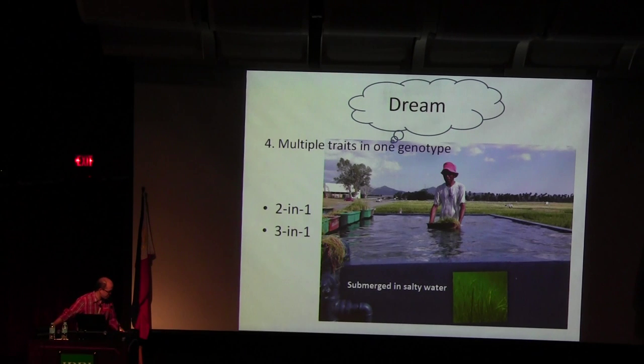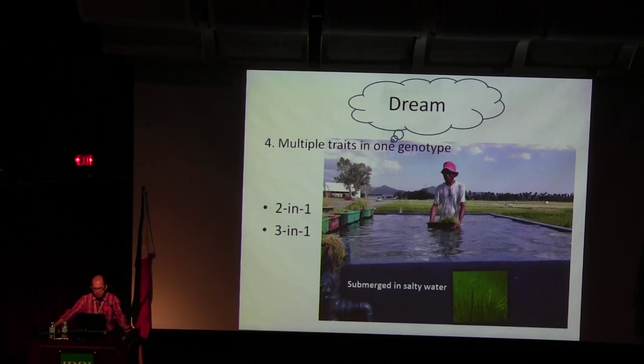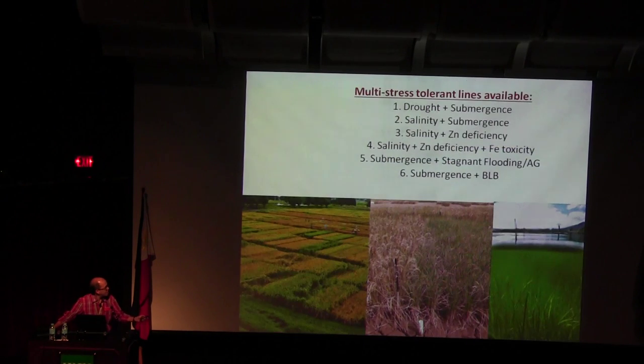Now we have to put salinity, submergence, and drought into a three-in-one variety. We now have available combinations: drought and submergence, salinity and submergence, salinity and zinc, salinity and iron toxicity, submergence, stagnant flooding, anaerobic germination, and submergence plus BMP. So you have all the different combinations.